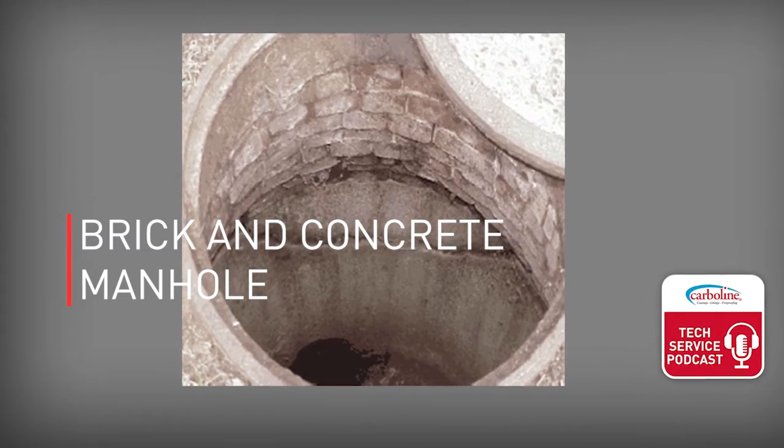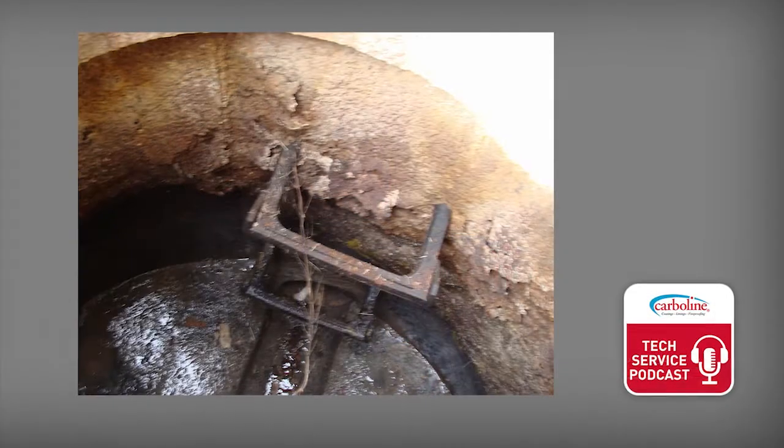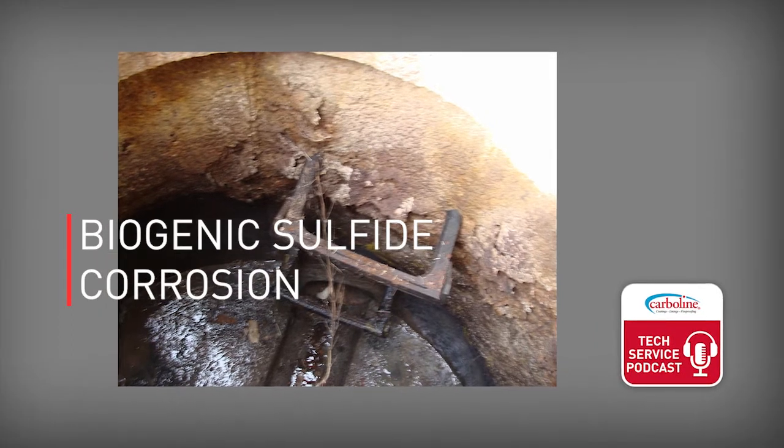A lot of these manholes are past their design life. They're made of materials ranging from brick to other masonry-type materials. There are roughly 22 to 24 million manholes in the U.S. — about 4 million are 50 years old and another 5 million are 30 to 50 years old. The typical design life is 50 years at most, and they exist in a very corrosive environment. Biogenic sulfide corrosion attacks the Portland cement paste in the concrete, and in brick structures you see issues with the mortar and grout over time.